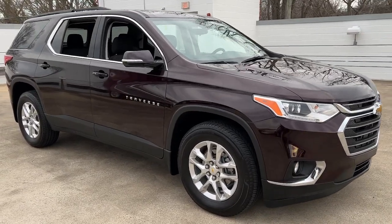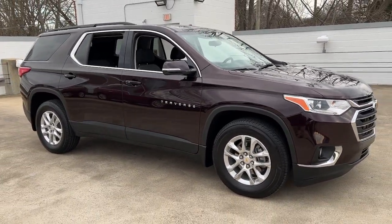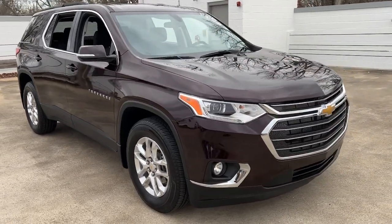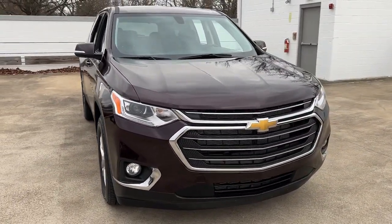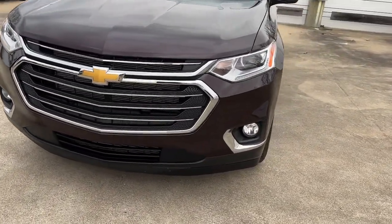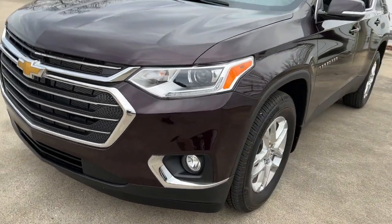Your next car could be the 2020 Chevrolet Traverse. This vehicle is an outstanding buy with fewer than 5,000 miles on the odometer. The Chevrolet Traverse is the sleek and stylish mid-size SUV that's loaded with creature comforts, smart cargo solutions, advanced safety features, and the capability to handle any adventure.